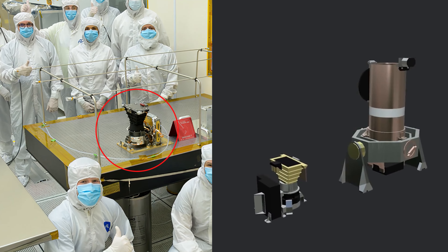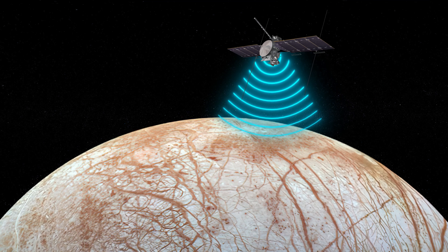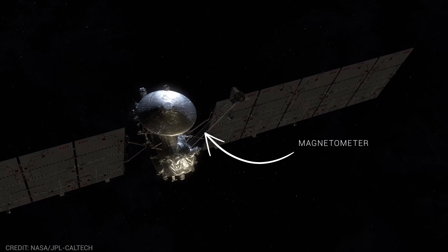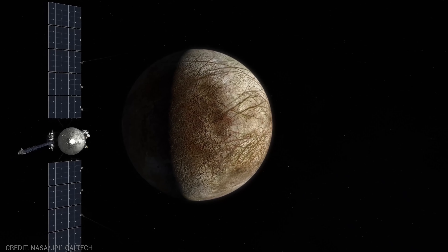The toolkit includes cameras and spectrometers for high-resolution imaging of Europa's surface and to determine its composition. Another useful tool installed on the probe is a radar that will help determine the thickness of the ice shell of the satellite and find underground lakes similar to those under the ice of Antarctica. A magnetometer on board measuring the strength and direction of Europa's magnetic field would allow scientists to determine the depth and salinity of its ocean. The thermal equipment will scan Europa's surface for recent eruptions of warmer water, while the remaining tools will look for evidence of water and tiny particles in Europa's rarefied atmosphere. By collecting these samples, scientists will be able to study the satellite's chemical composition in more detail, painting a comprehensive picture of Europa as a whole — this will probably eliminate the need to drill through the ice on the next mission.